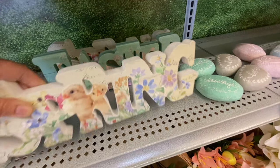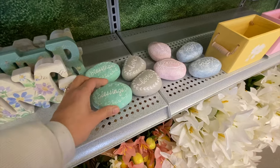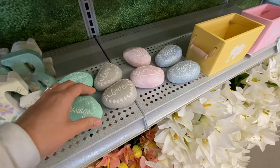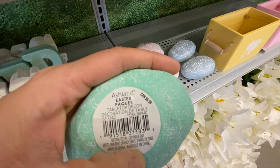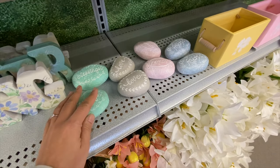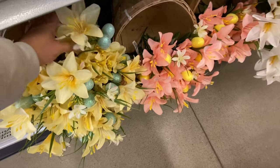There are some decorative stones with words like 'Blessing,' 'Love,' 'Family,' and 'Faith,' priced at $6.99 each. They also have some Easter bush decor.